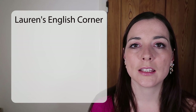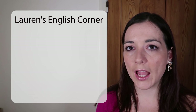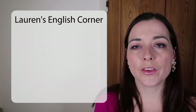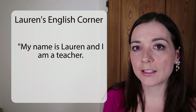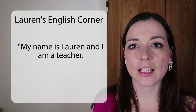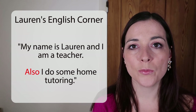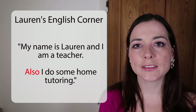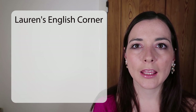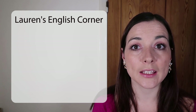Instead, if you're writing and you want a word you can use at the beginning of a sentence with a similar meaning, for AND you could use ALSO. For example: 'My name is Lauren and I am a teacher.' Then at a full stop, I could say: 'Also, I do some home tutoring.' So ALSO starts a new sentence but has a very similar meaning to AND.